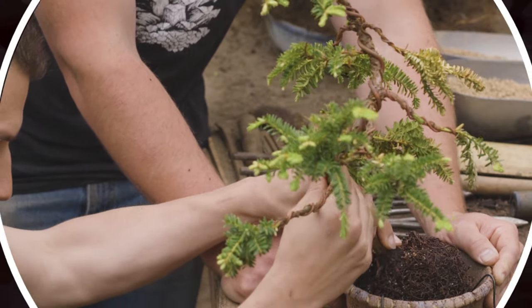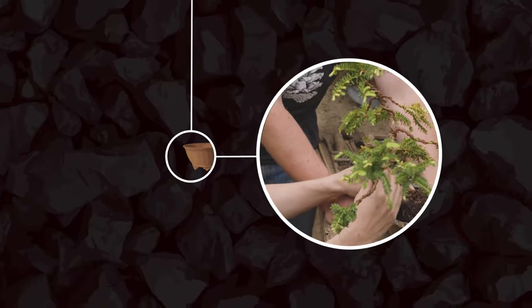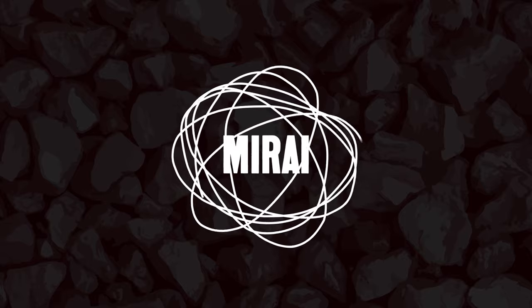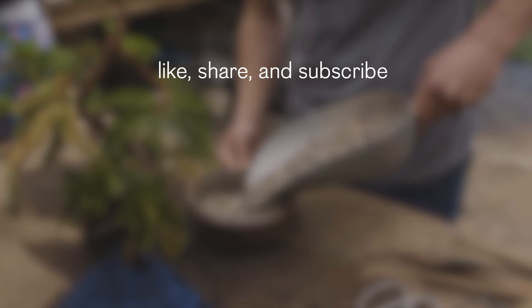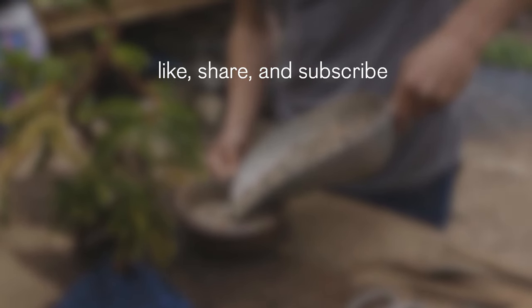Now that we fundamentally understand the nuances of the soils we'll use in bonsai cultivation, you have the tools to go out, find those resources, and apply them to your own repotting practices. Enjoy, good luck, and happy repotting! We'll see you next time!